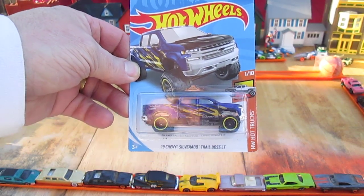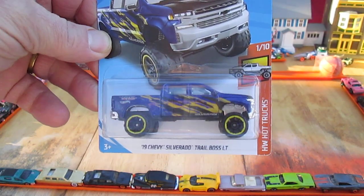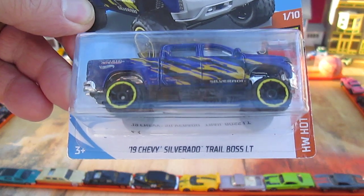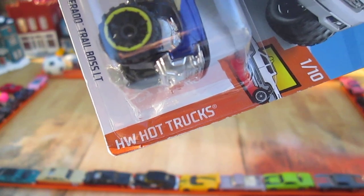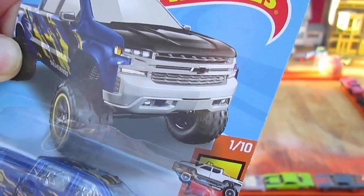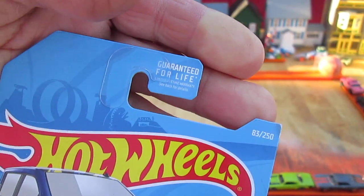Hello and welcome to Timmy's 10 again for an unboxing of a brand new Hot Wheels truck. Today we have a 19 Chevy Silverado Trail Boss LT from the Hot Wheels Hot Truck Series — number 1 of 10 and number 83 of 250 on the air.